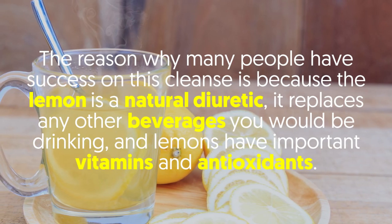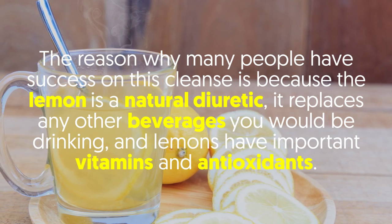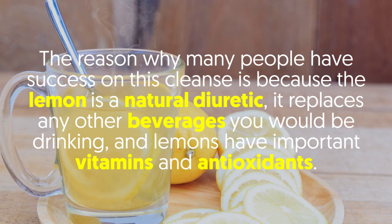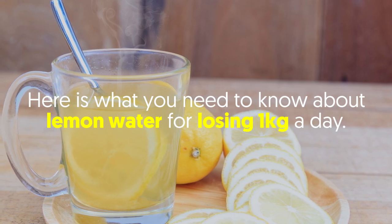The reason why many people have success on this cleanse is because the lemon is a natural diuretic. It replaces any other beverages you would be drinking, and lemons have important vitamins and antioxidants. Here is what you need to know about lemon water for losing one kilogram a day.